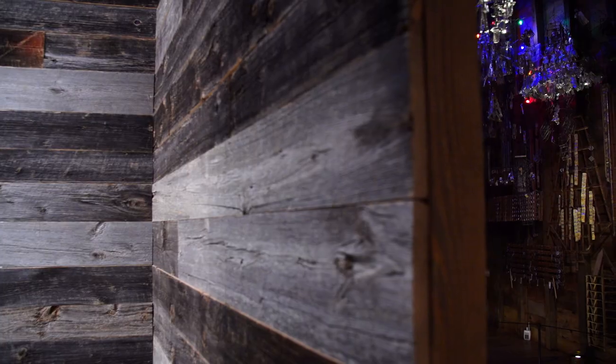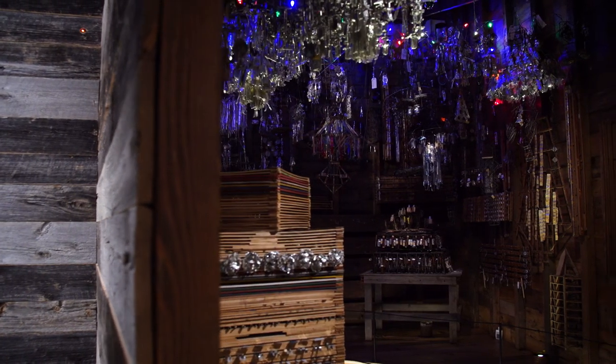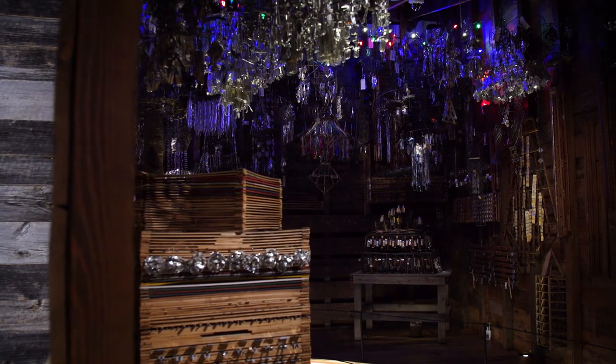My favorite installation in the museum is the Emory Blagden installation. It just feels so powerful when you walk in — I feel like I can feel the energy. Each piece sculpturally is just beautiful, and thinking about those as a whole, as a group, it really gets me every time.